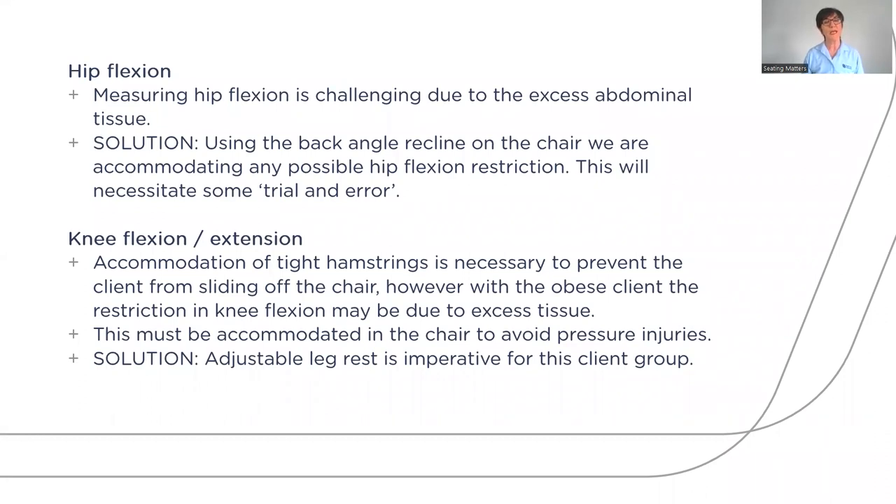Hip flexion is challenging due to excessive abdominal tissue, and the solution may be to open up the back angle, though this will require trial and error. Assessing the bariatric patient is not a one-off task — it will be an ongoing process, which is why having an adjustable chair is essential, as you will need to make changes each time you see the client before getting it right.